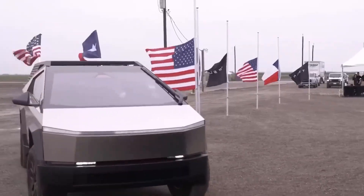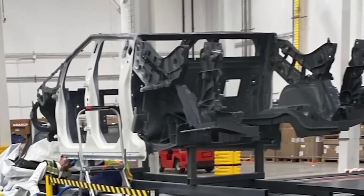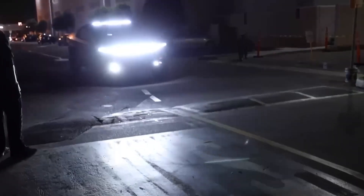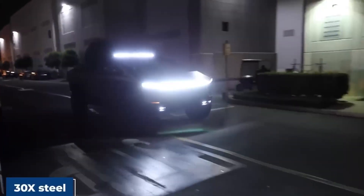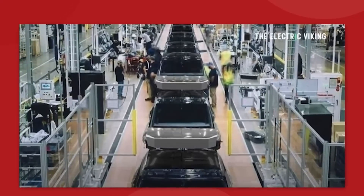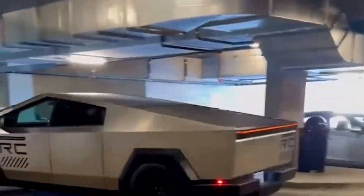One striking feature captured in the leaked images is the triangular-shaped rear-view mirror, a departure from conventional designs, emphasizing Tesla's commitment to innovation. Additionally, the enormous windshield wiper hints at a futuristic approach to visibility and aerodynamics. Zooming in on the dashboard, one image showcases a close-up of the touchscreen, revealing a part of the menu that holds the key to controlling several essential functions.